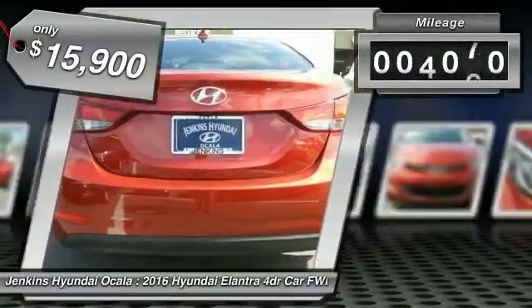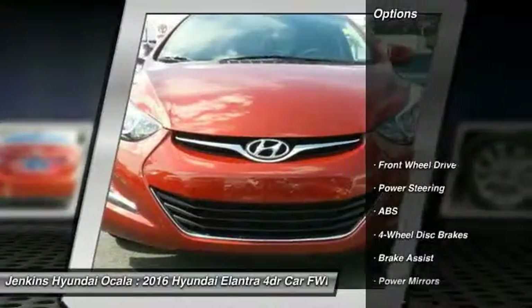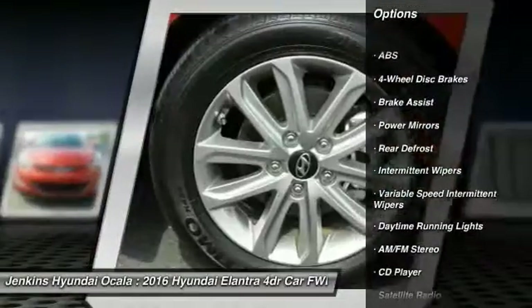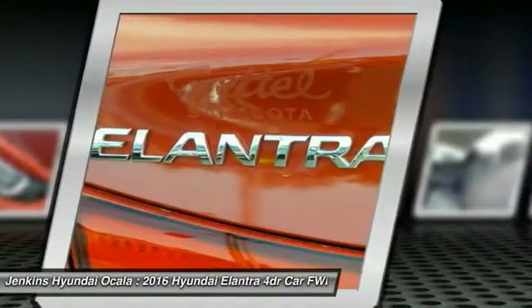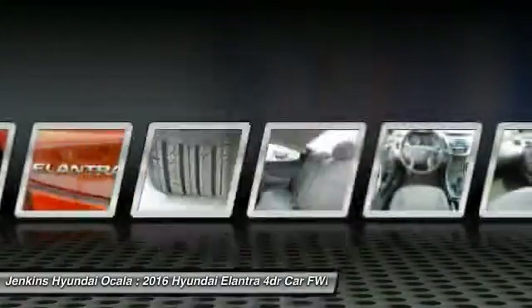This vehicle has less than 7,000 miles. Here are some of this vehicle's great options: stability control, traction control, keyless entry, anti-lock braking system, power steering, adjustable steering wheel, driver airbag, four-wheel disc brakes, cruise control, AM-FM stereo radio.